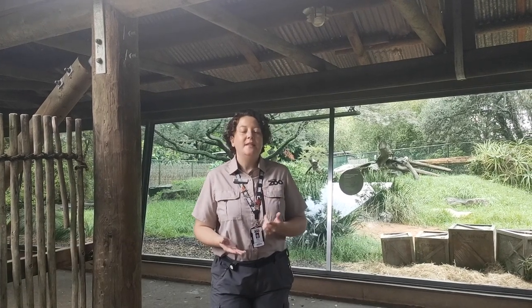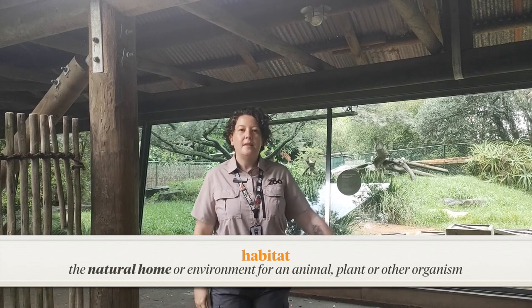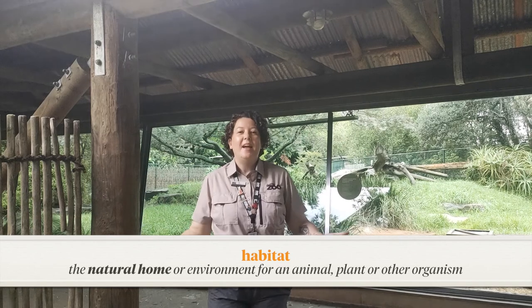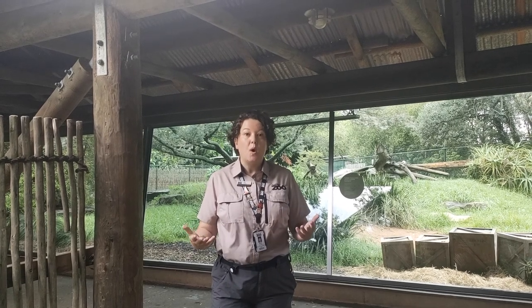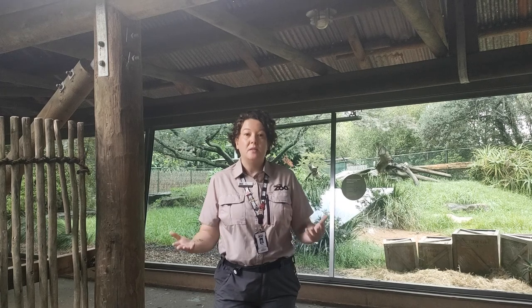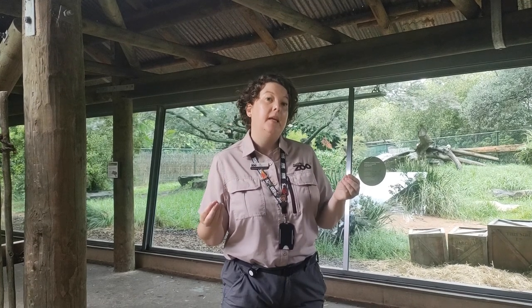Now we're going to think about habitat — the scientific word for where an animal lives in the wild. Kea and Quartz were actually born in the Kangaroo Wildlife Reserve in South Africa back in 2015. The weather and habitat there is quite warm and dry, a little different to New Zealand. Cheetah habitat in the wild is made up of three different spaces: savannah, open woodland, and semi-desert area. When designing a habitat here, we have to consider how we can replicate that in Aotearoa.